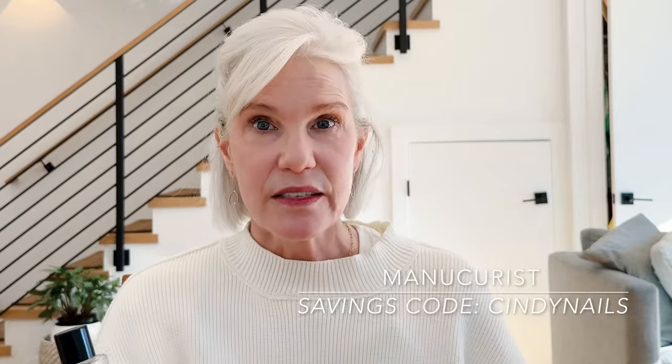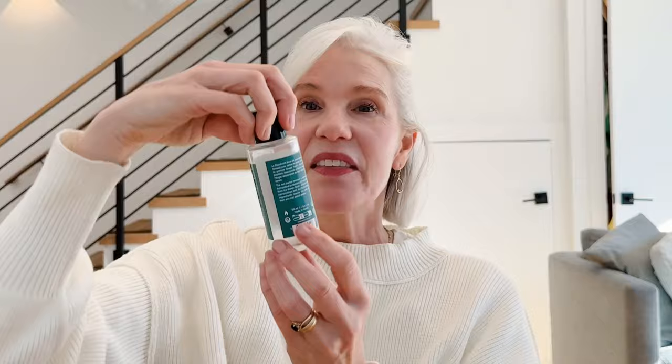For nails, I have a product in each category — an empty, a fail, and a fave. The empty is the Nail Polish Remover by Manicurist. This is the LED gel nail system I've been talking about all year for my manicures and pedicures. It's a very gentle system that gives you a gel-like manicure without damaging your nails. It lasts a bit longer than traditional nail polish. The Nail Polish Remover is also super gentle — it doesn't damage your nails and leaves them nice and hydrated.